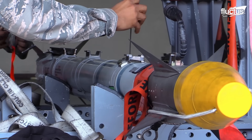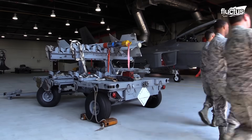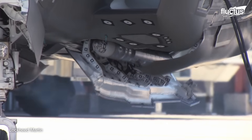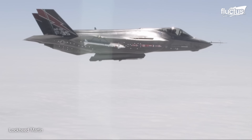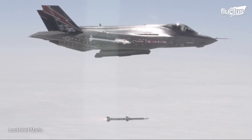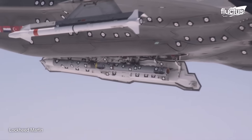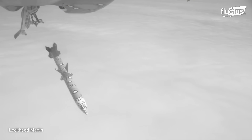For air-to-surface engagements, the F-35 can be outfitted with missiles like the AGM-88G AARGM-ER, AGM-158 JASSM, AGM-179 JAGM, and the in-development SPEAR-3, all of which bolster its ground-attack capabilities. The stand-in attack weapon, SIAW, adds another layer to its offensive potential.